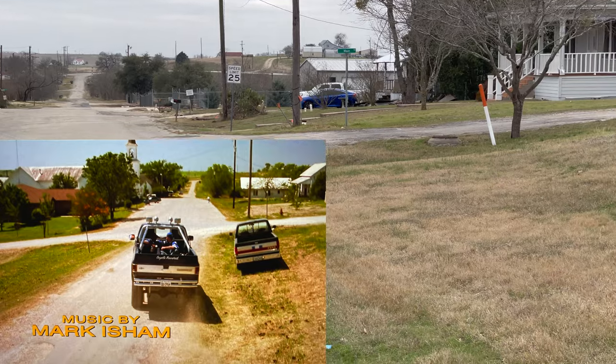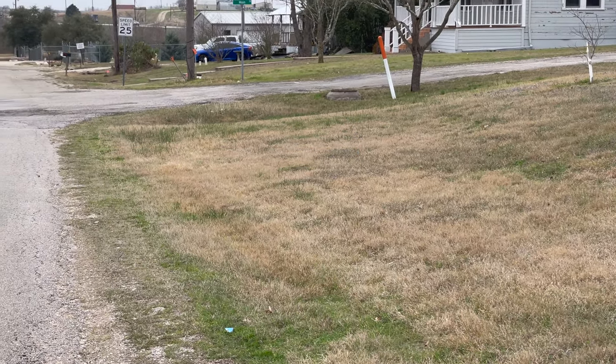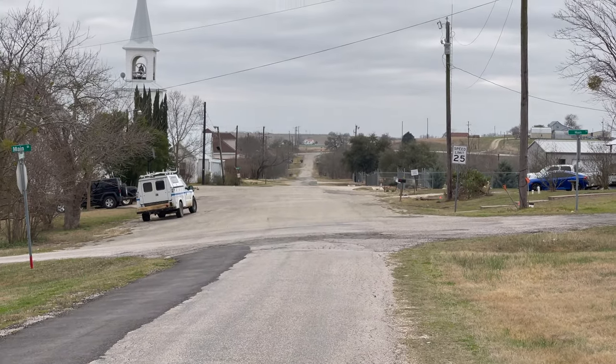Here we see the intersection the boys came driving through after leaving Lance's house. Of course that truck would have been parked right in this area here as the boys drove past.